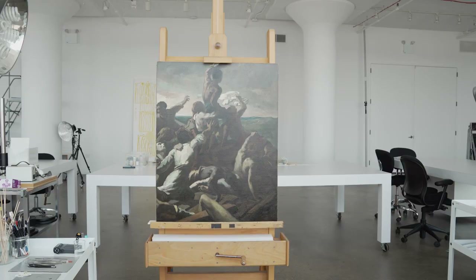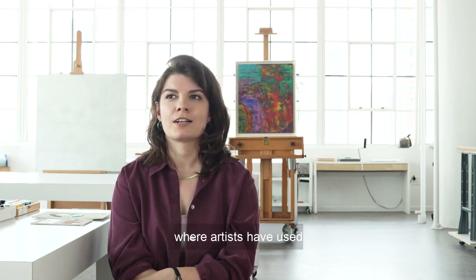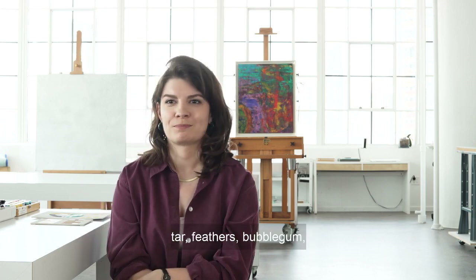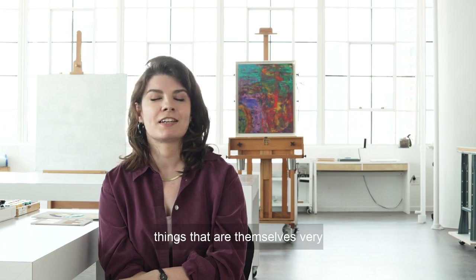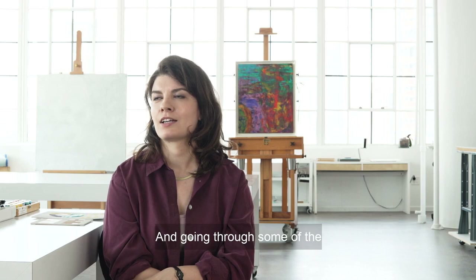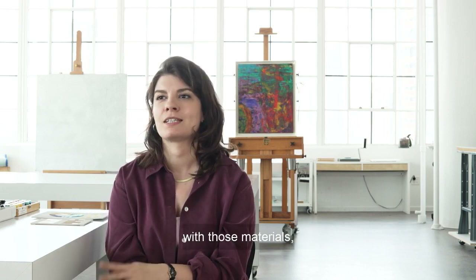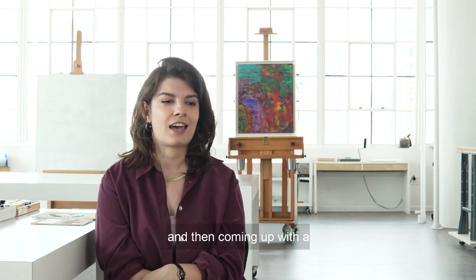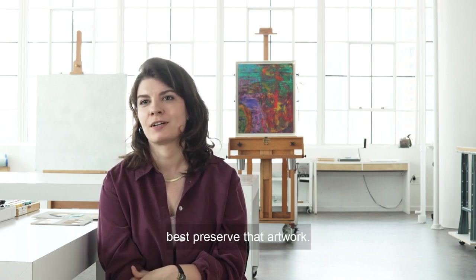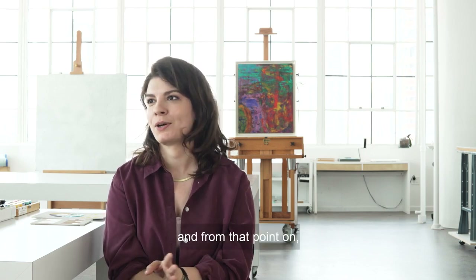I enjoyed the creative side that goes into tailoring treatments where artists have used unconventional materials like tar, feathers, bubblegum, acrylic paint — things that are themselves very unconventional or have been mixed in unusual ways — and going through some of the detective work of thinking about how the artist has worked with those materials, looking at the condition issues, and then coming up with a creative solution of how you can best preserve the artwork. All of those things were very exciting to me, and from that point on I was hooked.